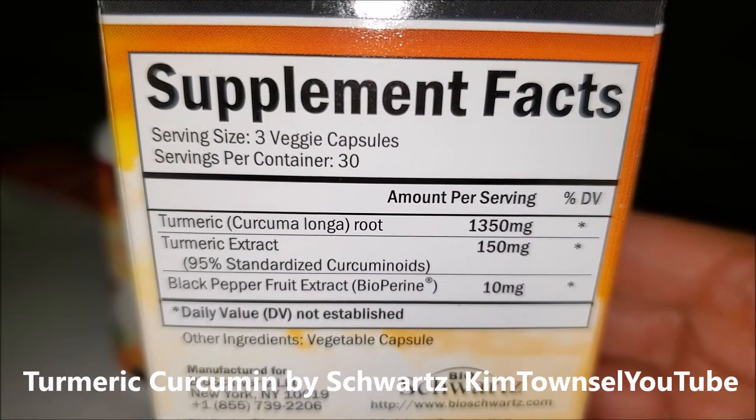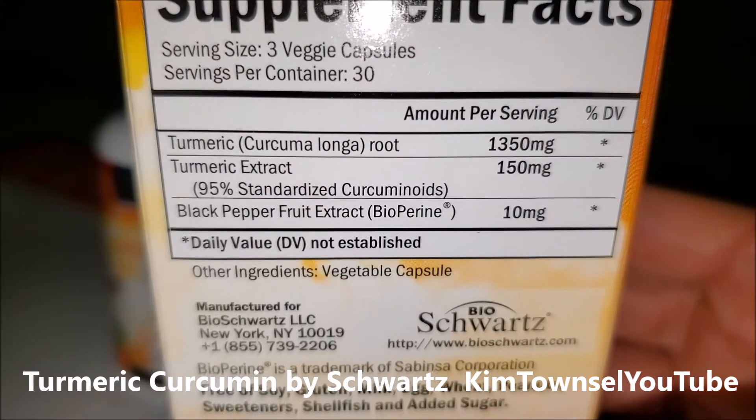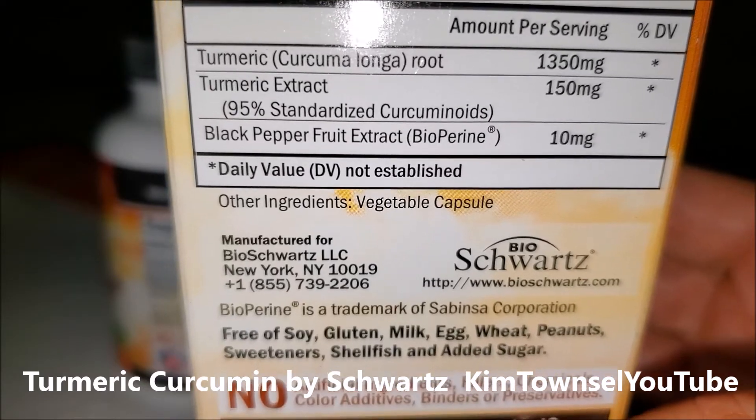The recommended dosage is to take three capsules a day. I normally take mine in the morning. I have not had the stomach upset that some people have reported from this. If you do, just space them out over the course of the day.